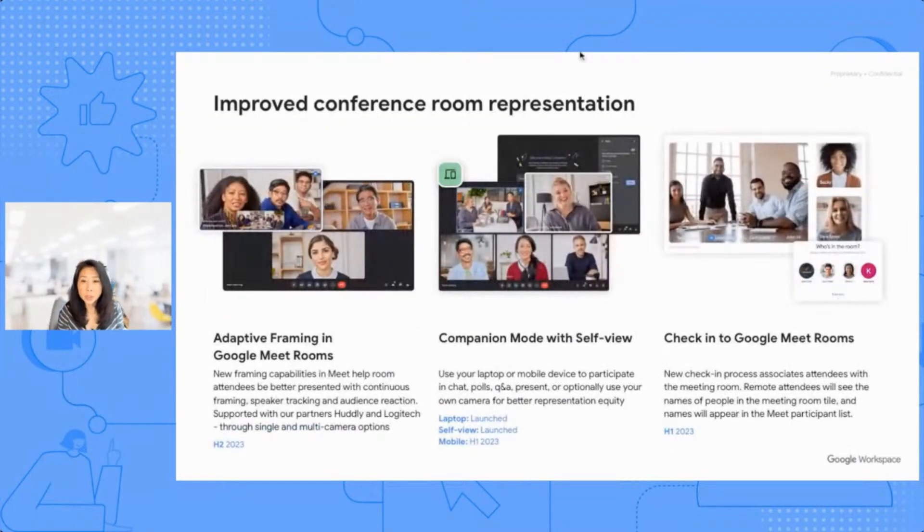This next section is about how we're improving the conference room experience, starting with adaptive framing. One of the challenges of joining a meeting from a conference room is that the conference room occupies the same size tile as other individual meeting participants, so it's really hard to see who is speaking in the room. Adaptive framing is AI technology from Google and our partners that tracks the active speaker and even provides a view of meeting participants so you can see the audience reaction — helping the remote end truly know what's going on in the conference room. That's coming Q2 of this year.